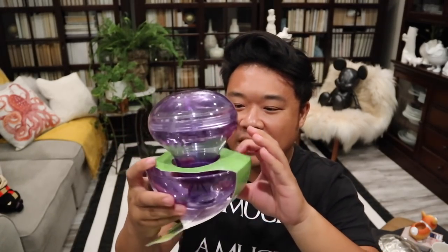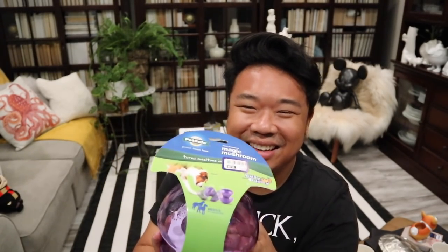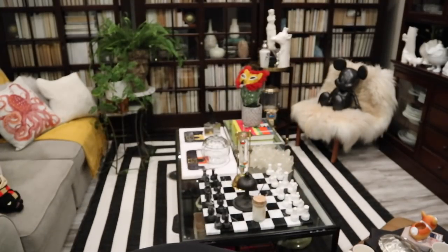I also got this for the dogs, more specifically Peanut, because he just tends to gobble down his food so quickly. I thought this would be an entertaining way to get him to eat — you put the food inside and he has to flip it around and then some of the food comes out for him to eat. It's called the magic mushroom treat dispensing thing. It was $3.99. I'll let you guys know how it goes — maybe I'll show you guys when he's trying it out.